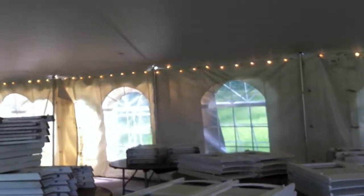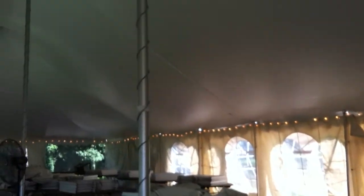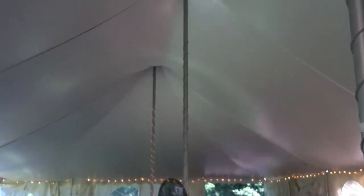You don't have to have the sides on, but you can. You've got the lights around the tent, and you can get the twinkle lights around the poles, which it looks like they did.